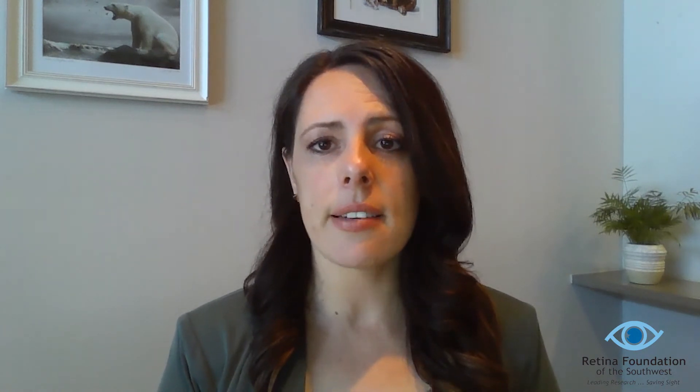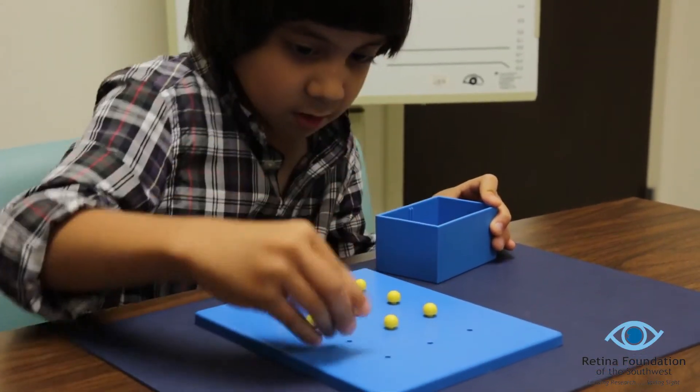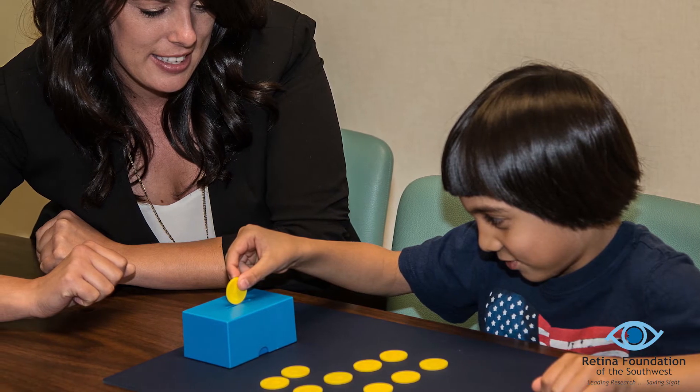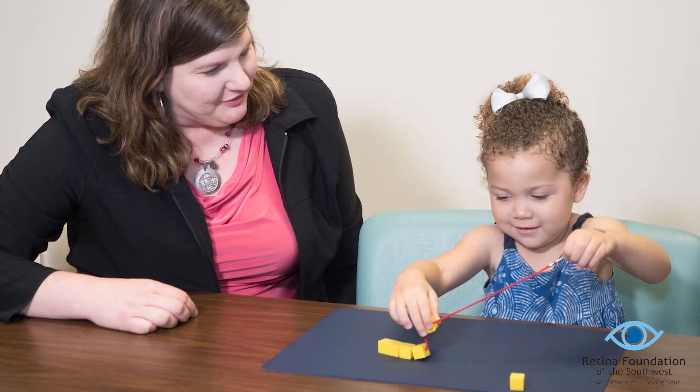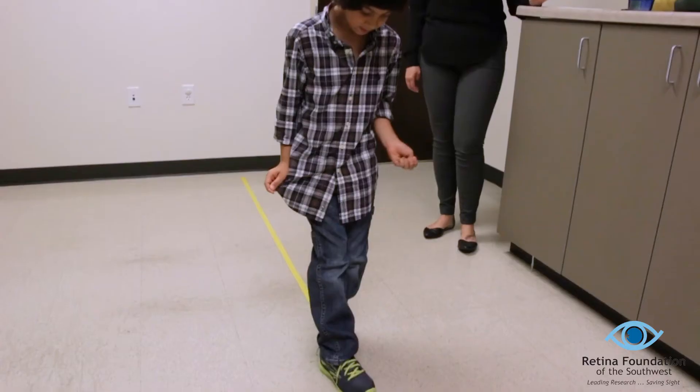Motor skills develop alongside vision and can be affected by vision loss early in life. Fine motor skills are important for learning, especially in younger grades where children manipulate objects for counting and vocabulary. Adequate motor skills are also required for playing sports or music and navigating through the environment every day. At the Retina Foundation, we are finding that children with lazy eye also have impaired fine motor skills. This includes being either slower or less accurate at putting coins into a piggy bank, lacing a thread through beads, or staying inside the lines of a drawing trail.